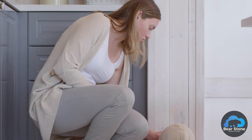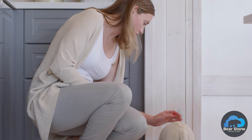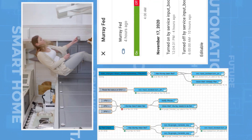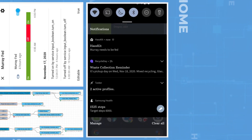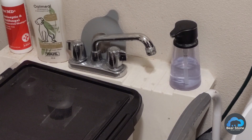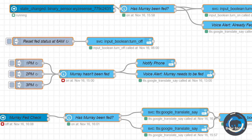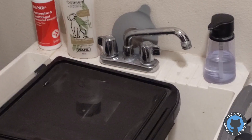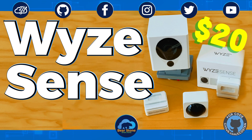So this is a quick demo for a solution I have. To simplify the confusion, I've written some Node-RED code and I've attached a Wyze contact sensor in Murray's dog food bin.